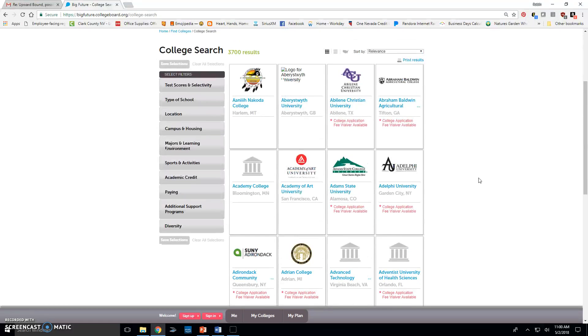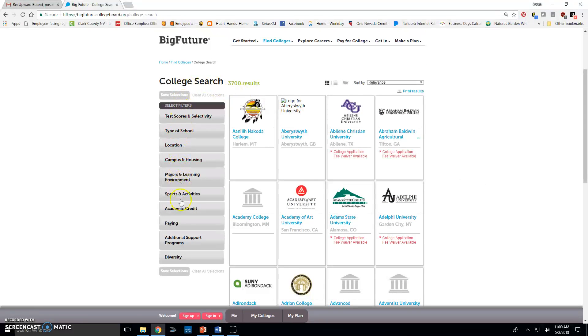If you want to narrow down your search, you can do that on the left-hand side. You'll also notice a little star next to some colleges — that indicates college application fee waivers are available. See your counselor to walk through getting those fee waivers, but be careful because you are limited in how many you can use. Application fees range anywhere from $10–$15 all the way up to $100 or even $150.